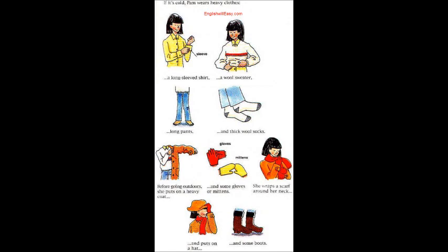Dressing for Cold Weather. If it's cold, Pam wears heavy clothes: a long-sleeved shirt, a wool sweater, long pants, and thick wool socks.